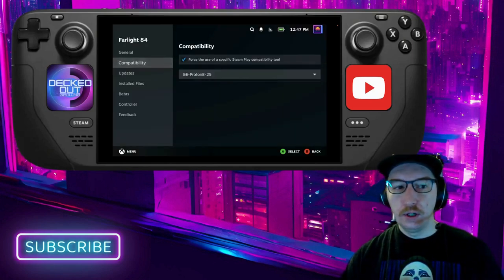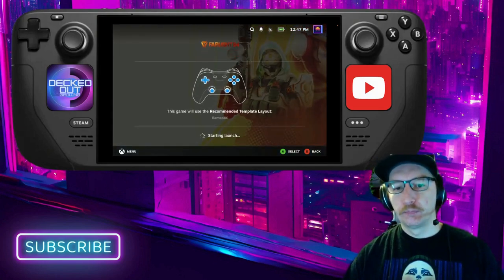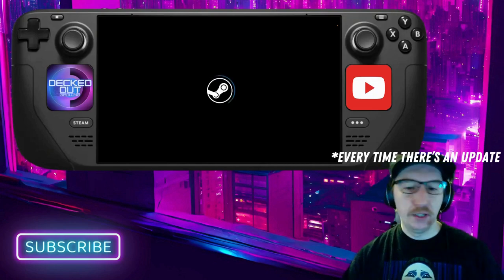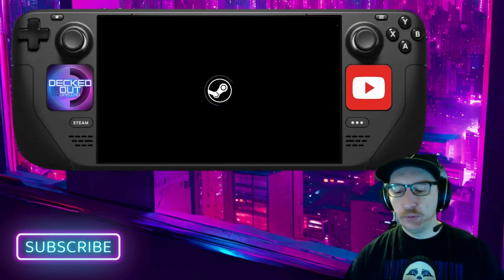Now you should be able to start the game normally. Hopefully they fix this so we don't have to do this every time — it's annoying — but at least there is a workaround where you can still play on Steam Deck.